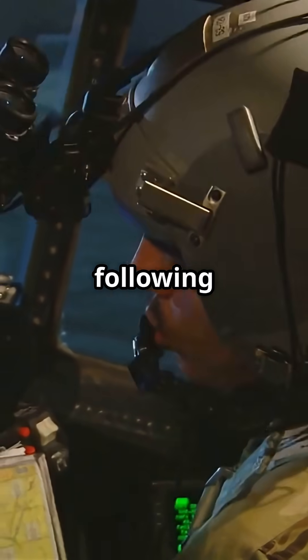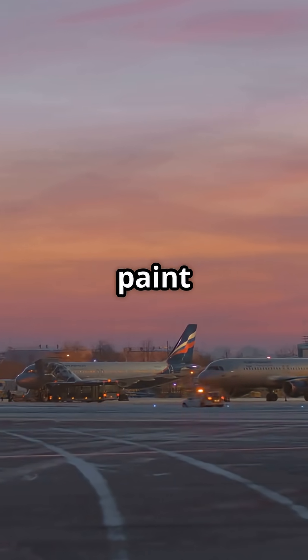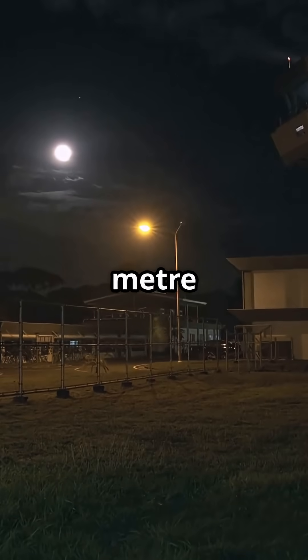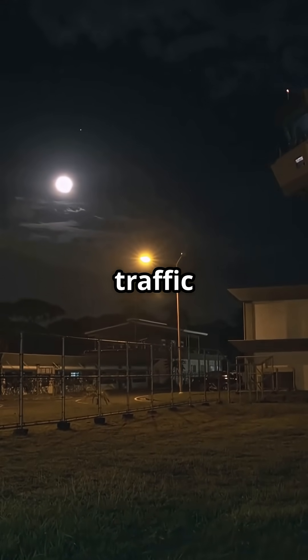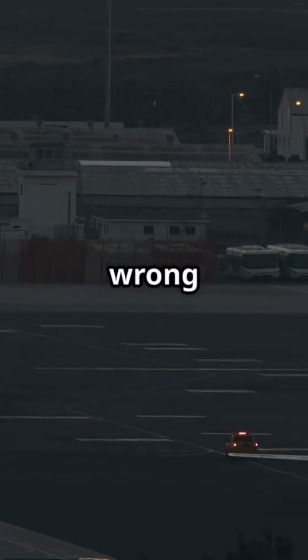A digital eye following a path worth millions. It looks as simple as just paint on tarmac, but every meter of it represents air traffic control discipline, runway safety, and timing. One wrong turn could delay dozens of flights or trigger a runway incursion alert.